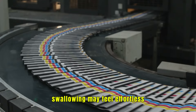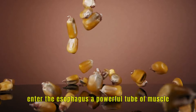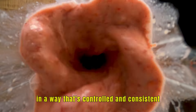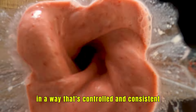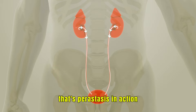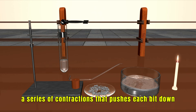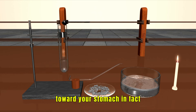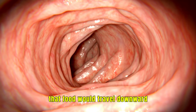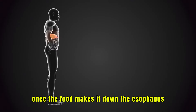Swallowing may feel effortless, but the food doesn't simply fall down your throat. Enter the esophagus — a powerful tube of muscle that moves food in a way that's controlled and consistent. Think of a conveyor belt or an elevator. That's peristalsis in action, a series of contractions that pushes each bit down toward your stomach. In fact, peristalsis is so efficient that food would travel downward even if you were upside down.